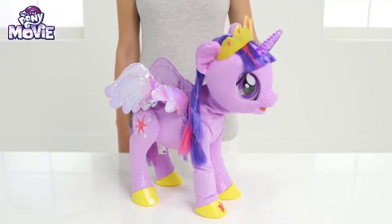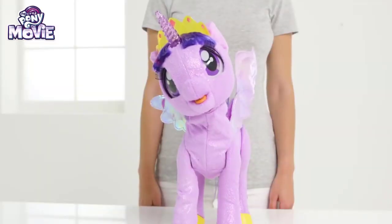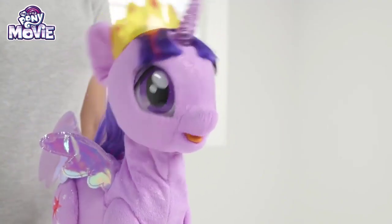Let's look at some of the things she can do! She has four different play modes: Friendship, stories, singing and spells! So you'll never run out of things to do together! Just press the star button on her hoof and she can do all kinds of fun things!